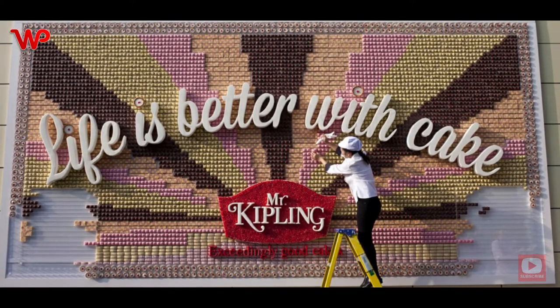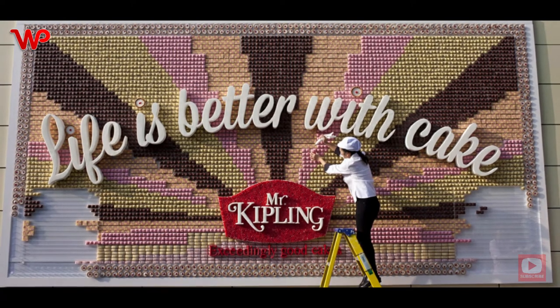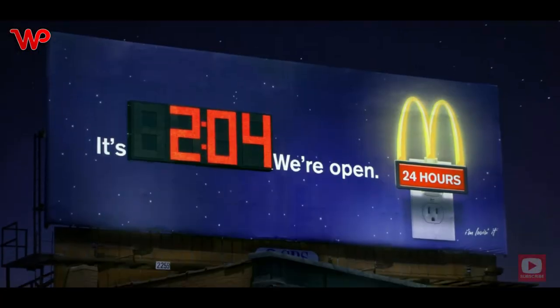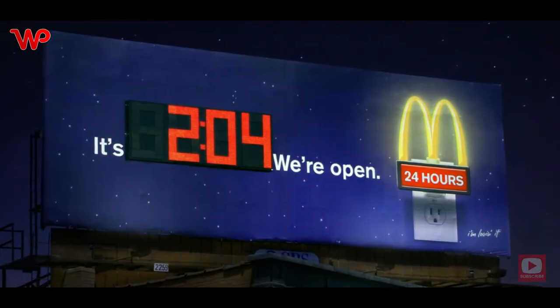Mr. Kipling is a brand of cakes, pies, and other well-known pastries. The billboard ad shows a collage made of cakes and other baked goods, relaying the message that life is better with a little bit of cake — and not just any cake, but a cake from Mr. Kipling.